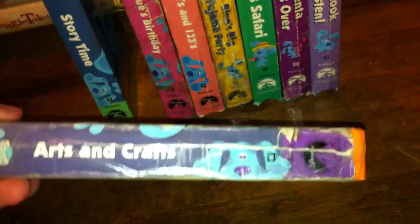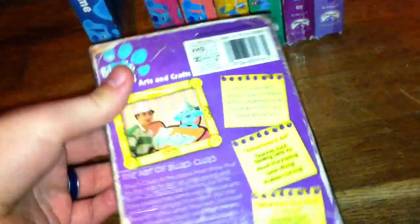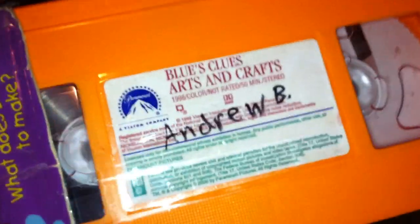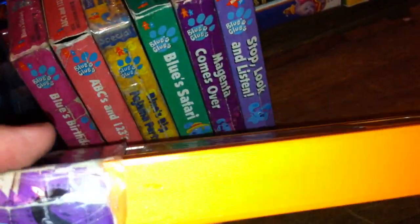Now we've got Blue's Clues Arts and Crafts, 1998 VHS. I've had this tape for an extremely long time. It says 'What does Blue want to make?' Here's the spine, profile of Blue, the top, the other spine, and the back. The episodes on this tape are Adventures in Art and What Does Blue Want to Make? It's got the same sticker label, it's an orange tape, it's a colored lettering copy. There's no print date on this tape.